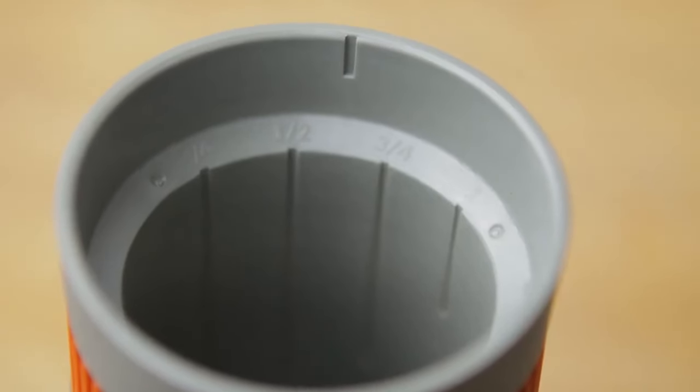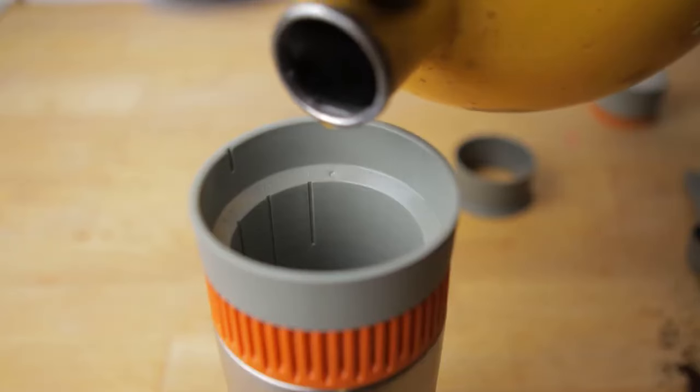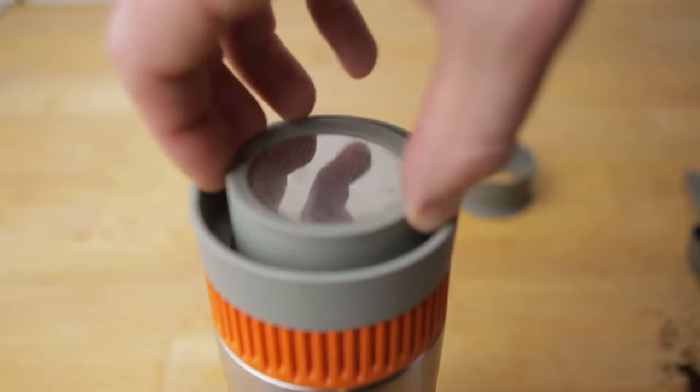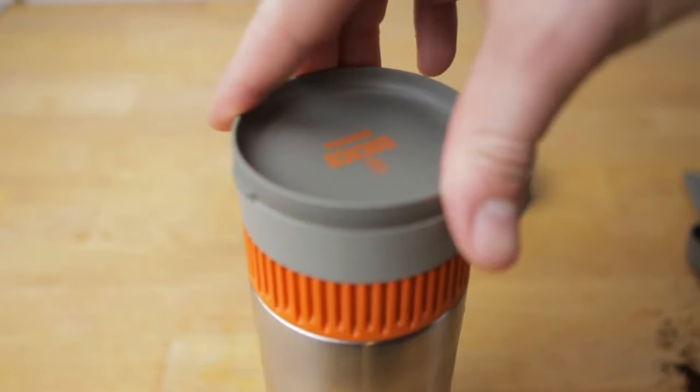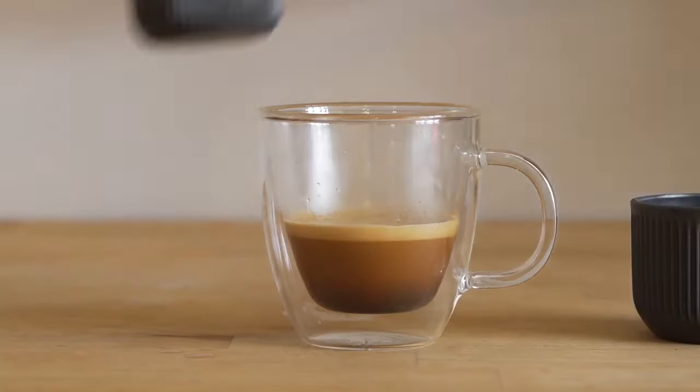Then place the funnel on top of the filter basket and add two scoops of ground coffee. Pour boiling water into the water chamber up to the one-cup line, and let the filter basket sink for 40 seconds. After tapping to remove air, put the lid back on, turn the control ring, and enjoy your coffee straight from the mug.